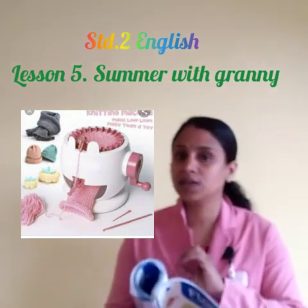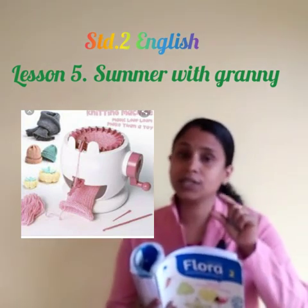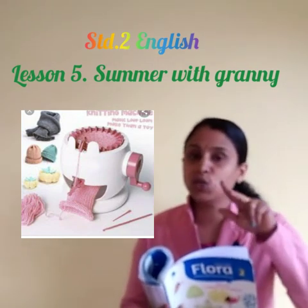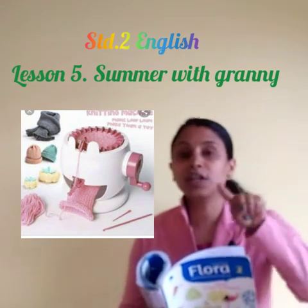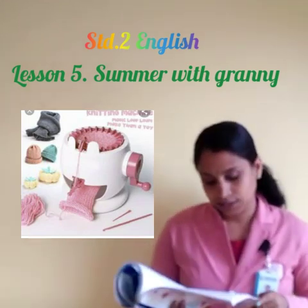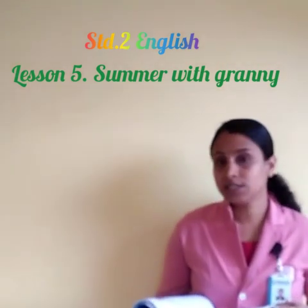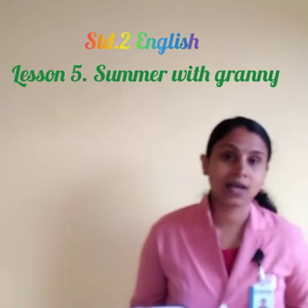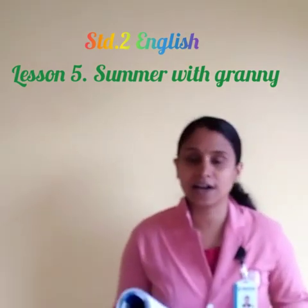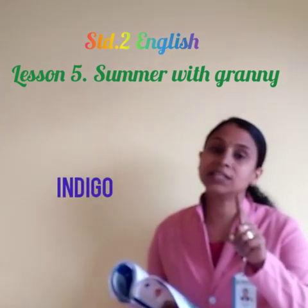Knitting is like weaving — not stitching with a needle and thread, but using a special machine to join threads together and make a cloth. Our sweaters are made this way, so that makes it easy to understand. On Monday, they are going to knit an indigo-colored scarf.